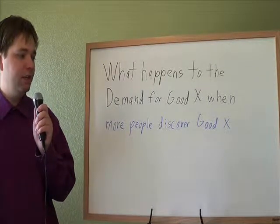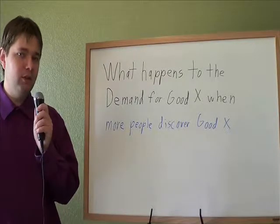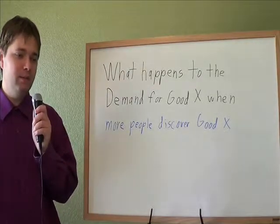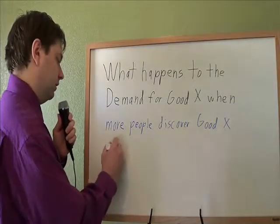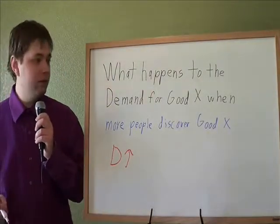What happens to the demand for good X when more people discover good X? Well, the more people discover a good, the more people go and buy that good. And if there's more people buying that good, that simply means that there is more demand. Demand will increase when more people demand that good. That's a pretty straightforward one.